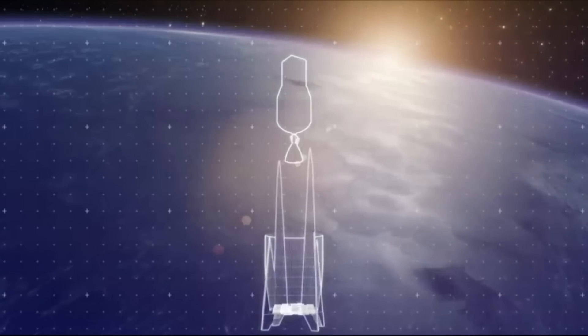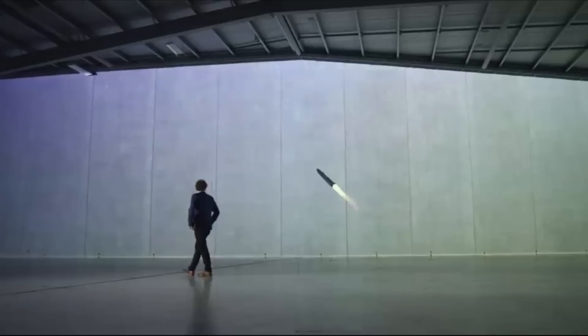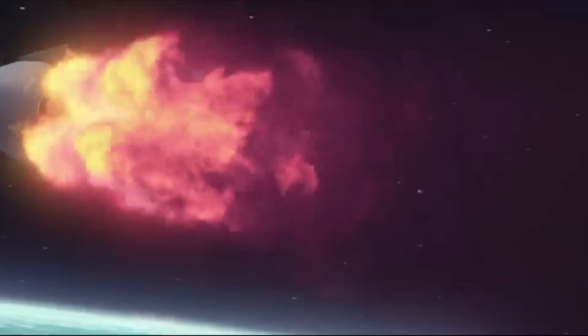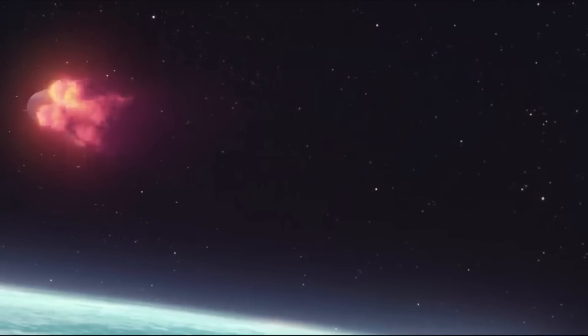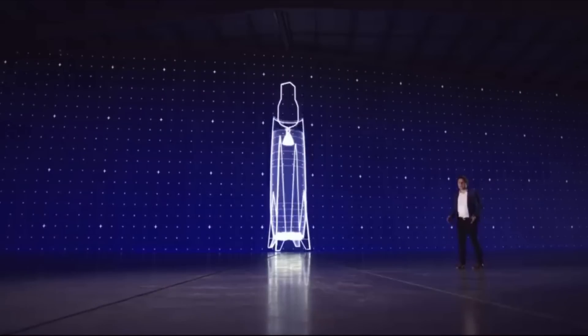Whether it's the materials being used, the tapered rocket body, or the new engine under development, Neutron is trying to change how we access space. With the launch date still scheduled for just next year, Rocket Lab has been working at an extremely rapid pace. Here I'll go more in depth into the design of Neutron, some of the big changes that have been made, important developments, and more.